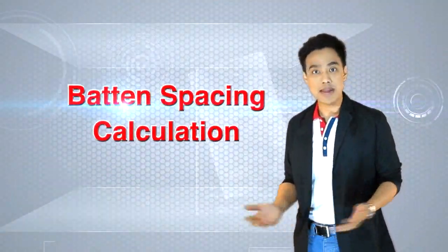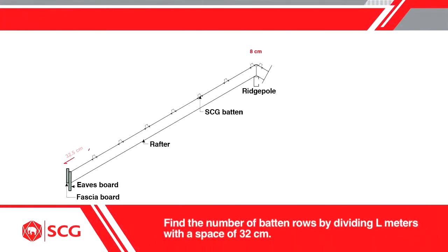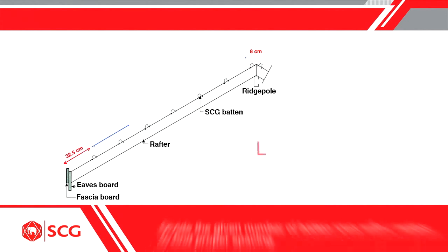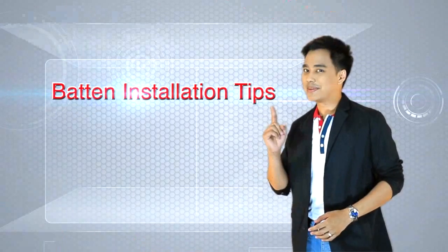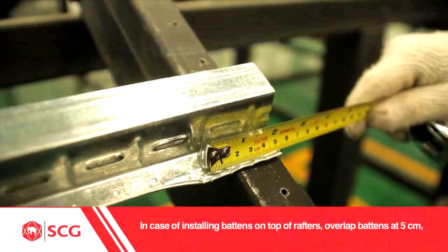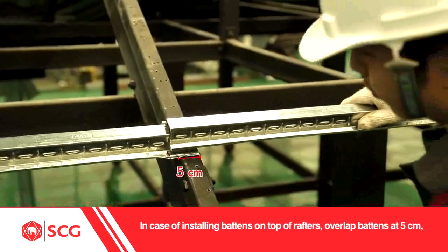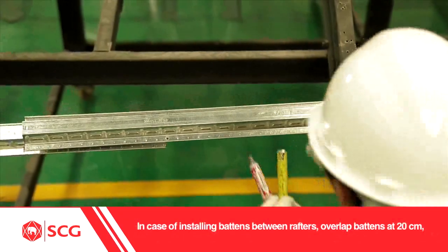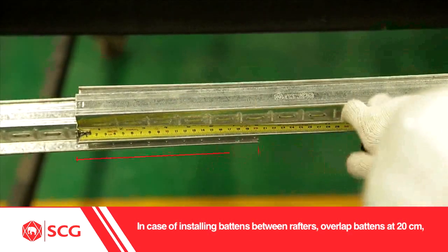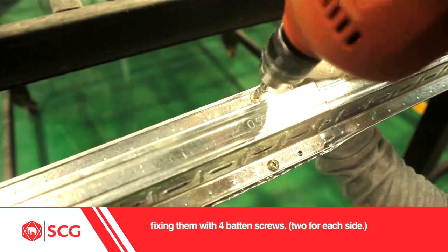How to calculate batten spacing: find the number of batten rows by dividing L meters with a space of 32 cm. Divide the given number of batten rows with L meters to find proper spacing. Batten installation tips: in case of installing battens on top of rafters, overlap battens at 5 cm, fixing them with two batten screws, one for each side. In case of installing battens between rafters, overlap battens at 20 cm, fixing them with four batten screws, two for each side.